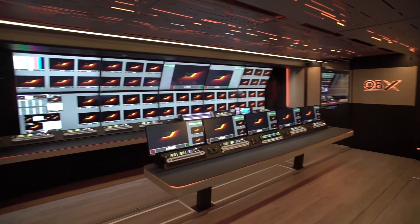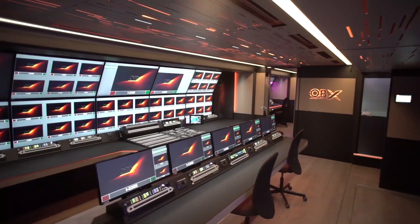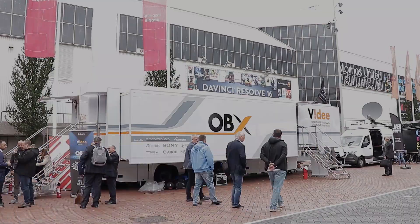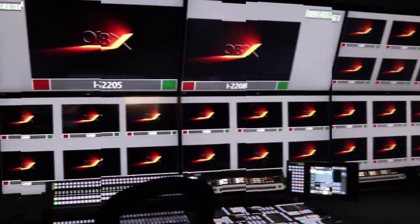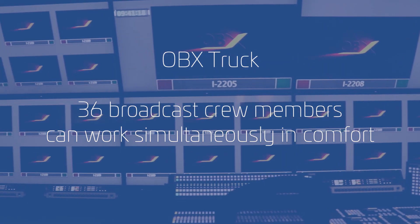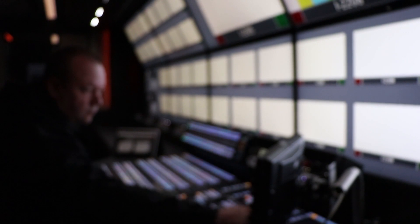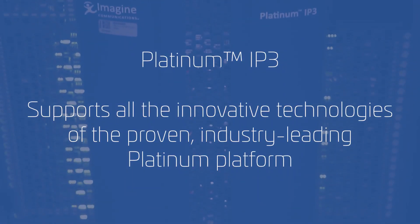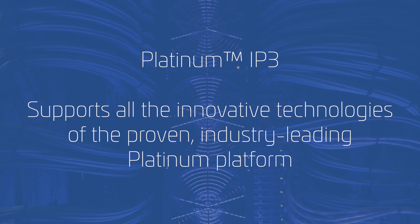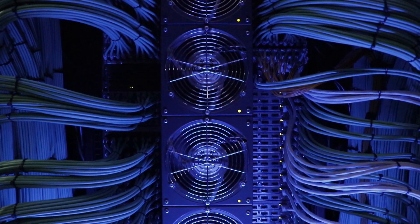Like in most OB projects, key requirements are flexibility, because an OB truck is doing different productions every week, every day. The other key is there just isn't much space, and particularly the way this truck is designed, it leaves a lot of space for the working crew. When these requirements were presented, really the choice is obvious. This truck, we have a combination of our Platinum IP3 SDI routing core, which is a proven workhorse.